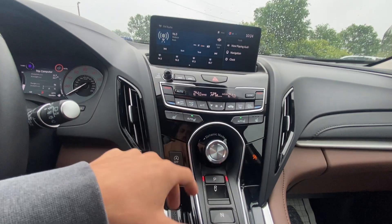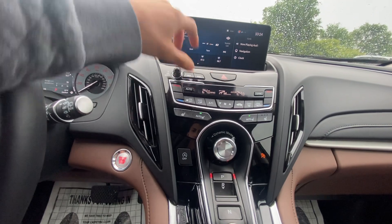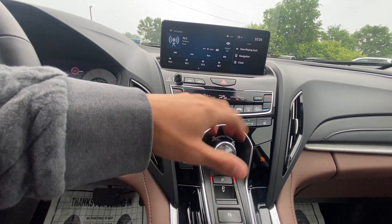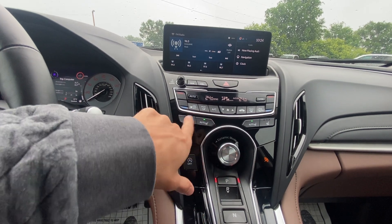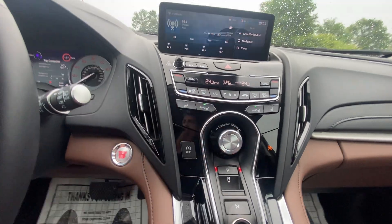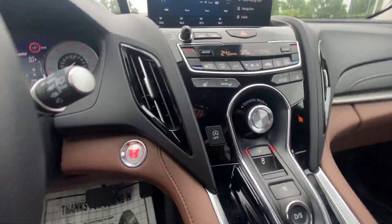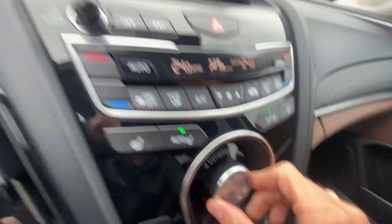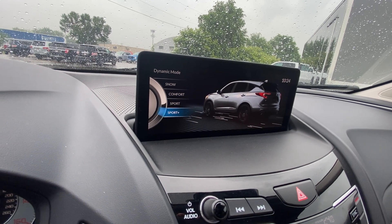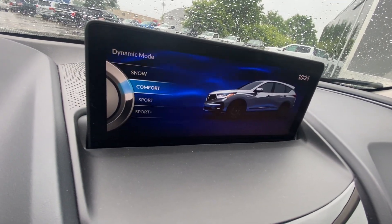Bringing you up to show all your different climate control options — dual climate control, all your different fan speeds, modes, and temperatures that you can customize for you and your passengers. Heated seats up in the front, auto start-stop button right there. You've also got all your different drive modes. I love the screen that pops up when you change drive modes — there's the Dynamic button, and you can go down to Comfort, Sport, and Sport Plus. It shows a cool graphic when you're changing drive modes.